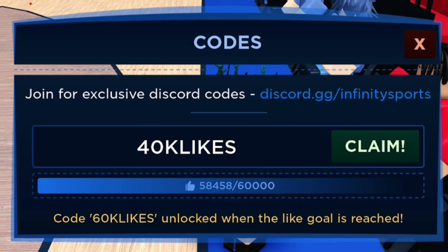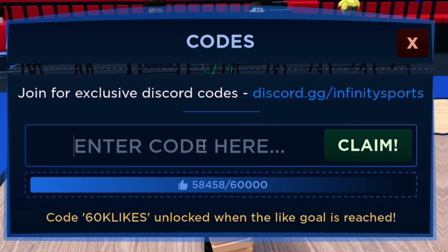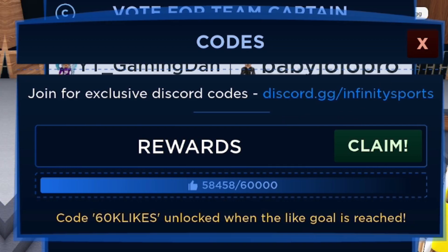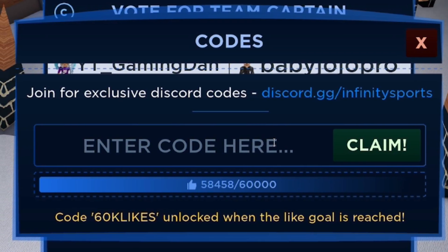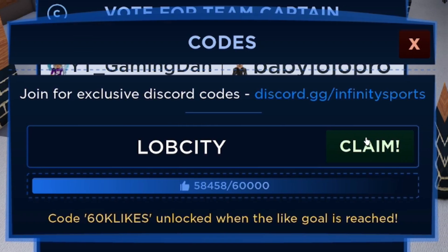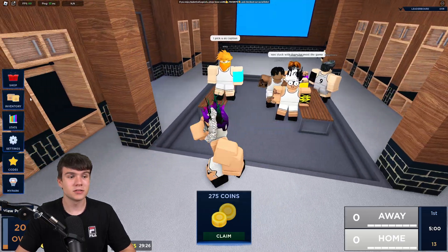There have been so many working codes since my last video. Redeem 40KLIKES for an extra 5,000 coins. Then try the code REWARDS — all capitals, R-E-W-A-R-D-S — unfortunately that one shows as expired. Finally, try LOBCITY — all capitals — as our last code, but unfortunately that one isn't working either.